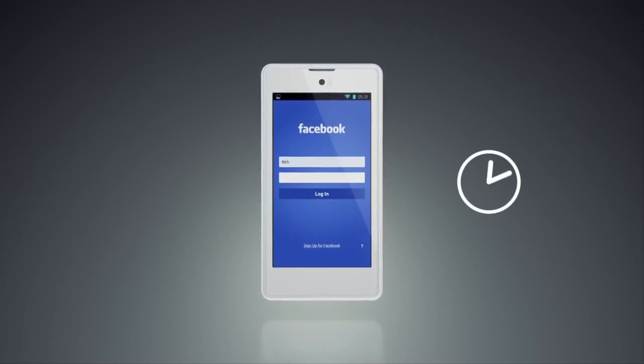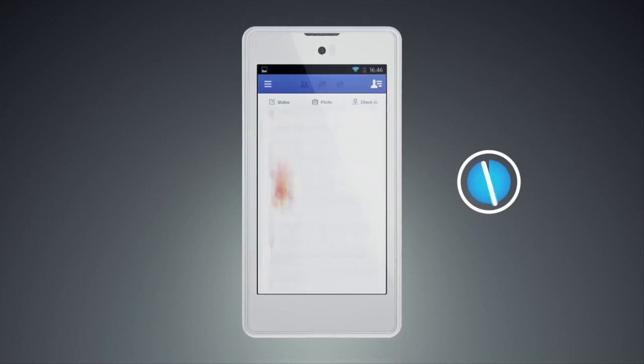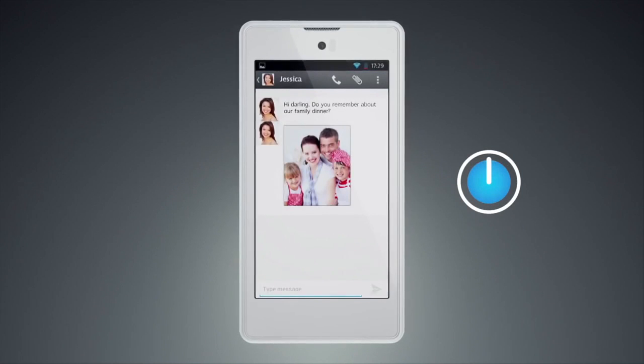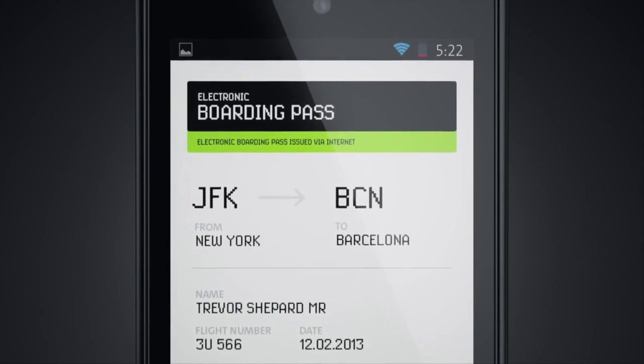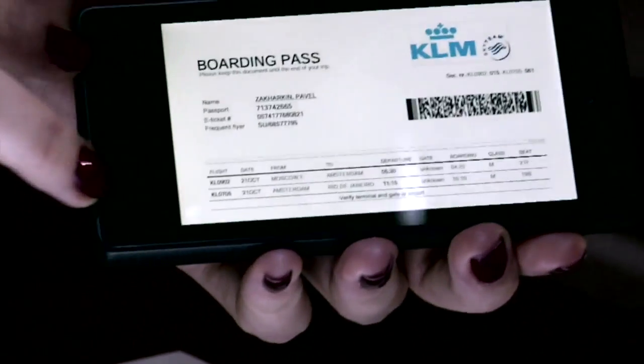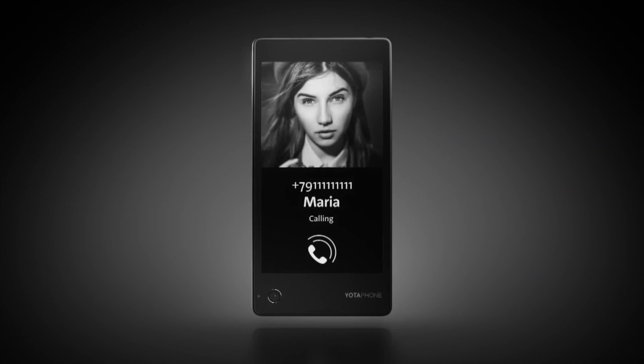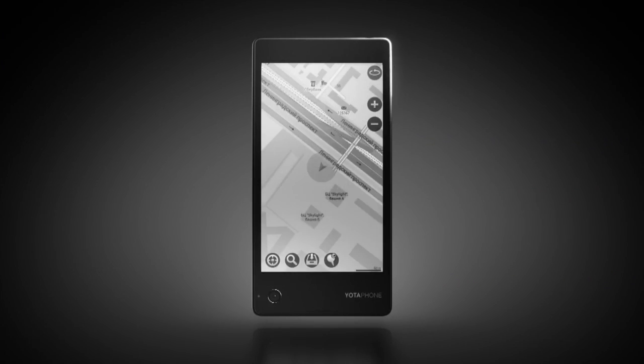YotaPhone is the only smartphone on the market that is still useful even if the battery dies. When you're running out of battery, you can save any information on the second always-on display. You just need to make a twin-swipe gesture and you will have it there as long as you need. And it can be anything — an address, a telephone number, a map, or a boarding pass.